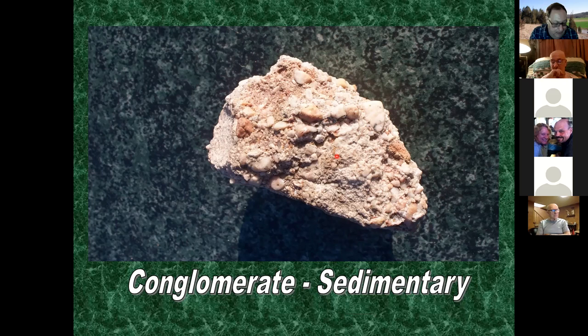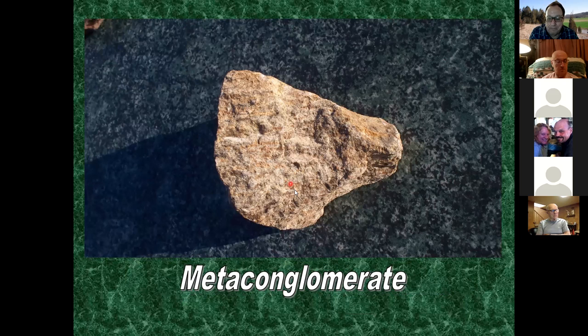When conglomerate goes under metamorphism it becomes meta-conglomerate, which is common in Baltimore County. You can see elongated white quartz pebbles that got stretched by metamorphism. Just imagine the pressure exerted on this rock - what mother nature did was take the rock and stretch it out with incredible force.